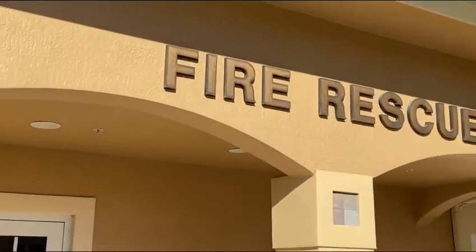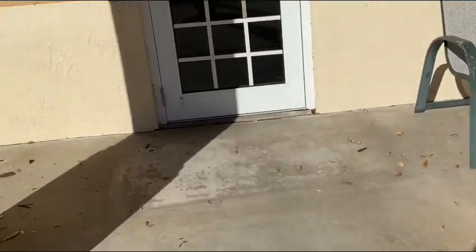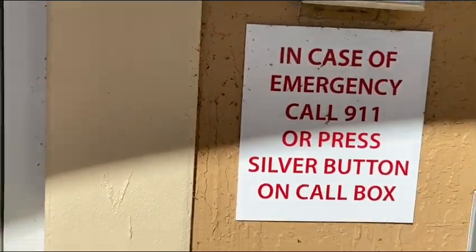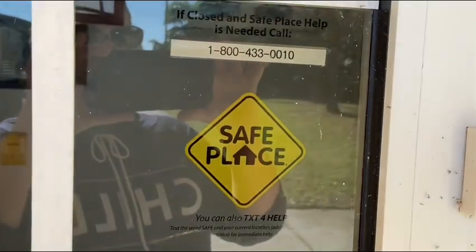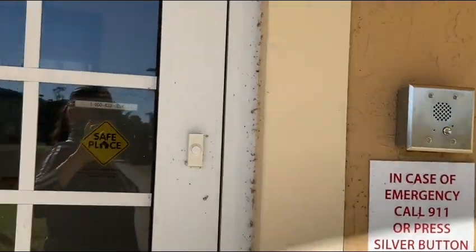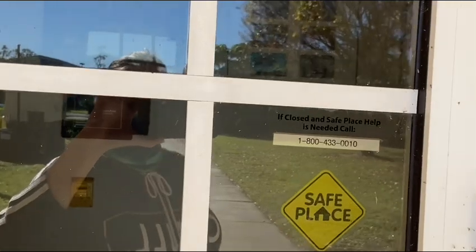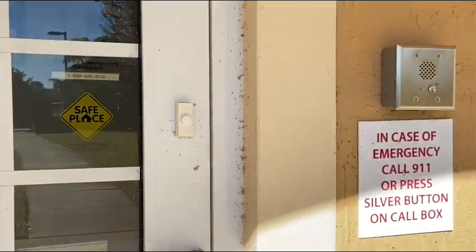This is the fire rescue. If you have an emergency and you come after hours, you can just press the box and they will get you in touch with somebody. If you ever have an emergency, you can come here. It's also a safe place, which I think means if you're a runaway or something, they will help you. That's a good thing — it's good to know that these services are available. I heard a story about a baby that was murdered because the mom gave it to the dad and he dropped it off somewhere, when he could have dropped it off at the fire department and the baby would have been safe.